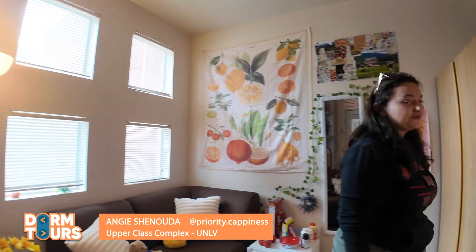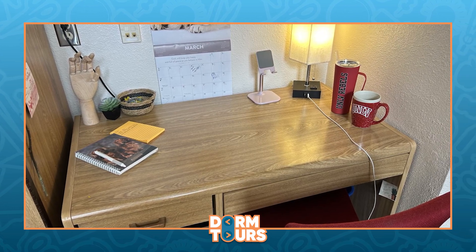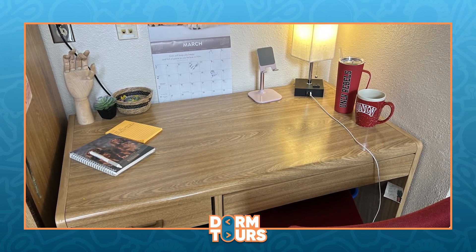And this is my desk. This is where I do a lot of my homework. I've spent so many nights just sitting here trying to get stuff done. I got my calendar with my due dates on it.